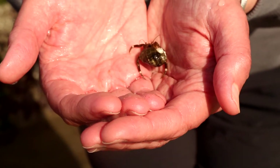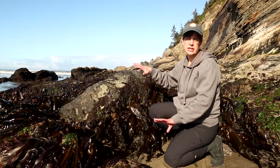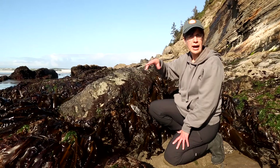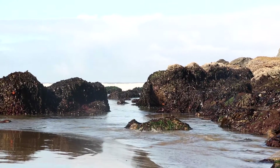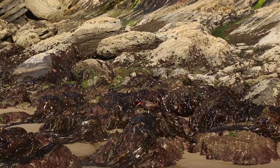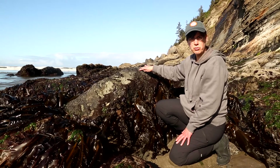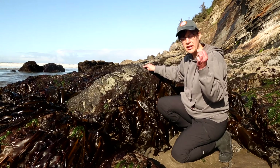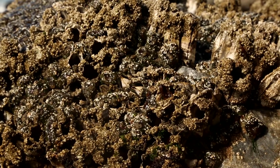Why are tide pools so biodiverse? Well, there's a wide variety of environmental conditions in a tide pool. The areas that are higher up get more time out of the water during low tides, because even tides that aren't as low still expose those areas to air, whereas the lower areas are only exposed during the lower low tides, which is what we're having here today. At the top of this rock you'll see barnacles — they're just little tiny white incrustations, but they're actually animals. When the water comes in they open up and have little appendages that filter the water for food.